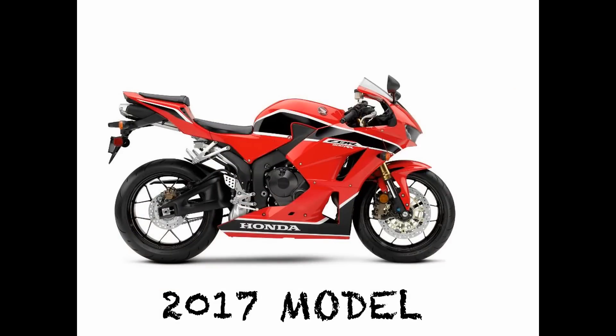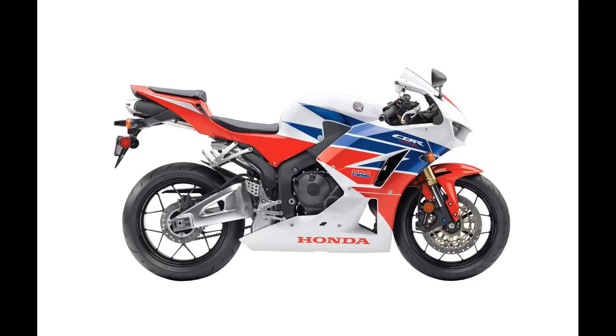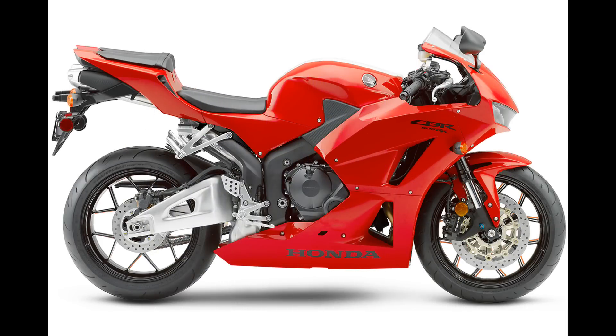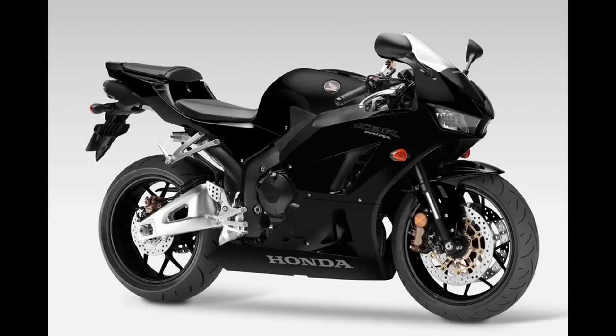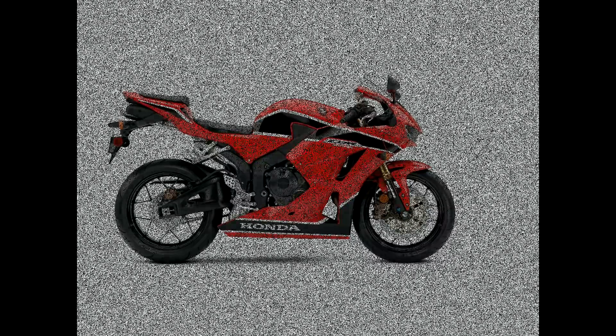The 2017 Honda CBR600RR does have some great-looking new bodywork. Honda has stated that due to the Euro 4 standard effective January 1st, 2017, chances of a model after 2017 are unlikely, as it is too costly to justify a complete redesign of the engine given that 600cc supersport sales are down. Let's hope the 600RR finds a way to stay alive and gets a full redesign. Let me know what you think — thanks for watching, subscribe, share, and ride safe.